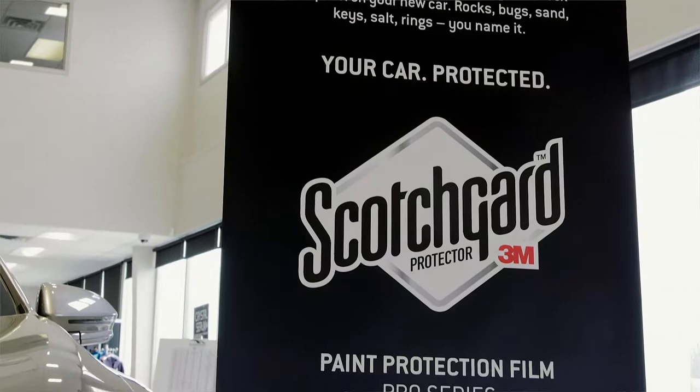Hi, my name is Jim Carson. I'm the dealer principal at Blackstock Ford Lincoln here in Orangeville, Ontario. Today I'd like to talk to you about 3M Scotchgard Pro Series paint protection film.